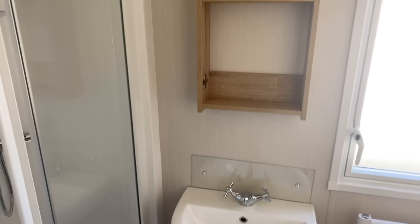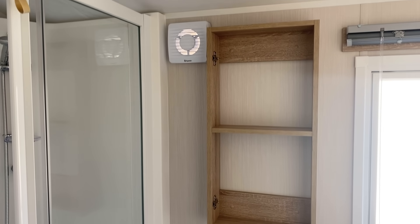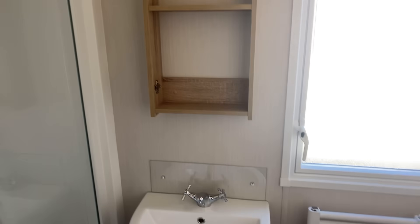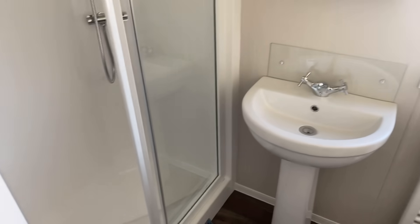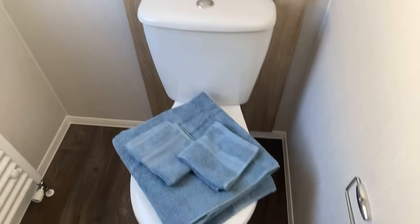As we head down the holiday home we come to the shower room first. I haven't yet got the mirror up on the wall but it goes up there — there's an external extractor and storage behind where the mirror goes. There's a decent-sized shower with plenty of room to manoeuvre, a wash basin, toilet, and a towel radiator.